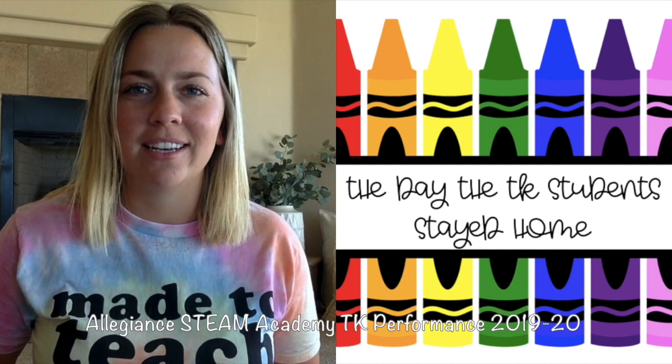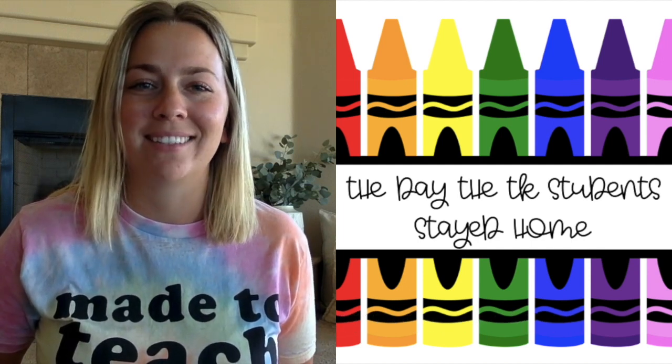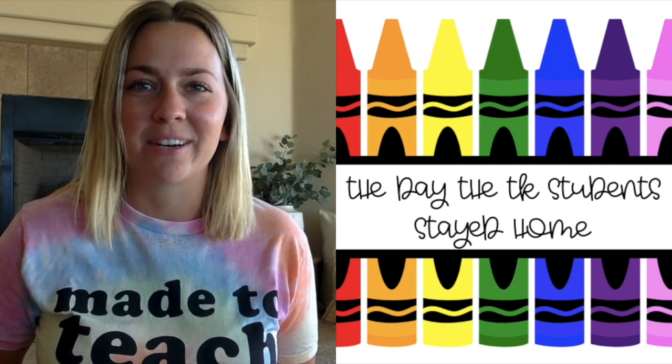TK was planning and learning our 2019-2020 performance right before school closures happened. We decided that the show must go on and got to work immediately.